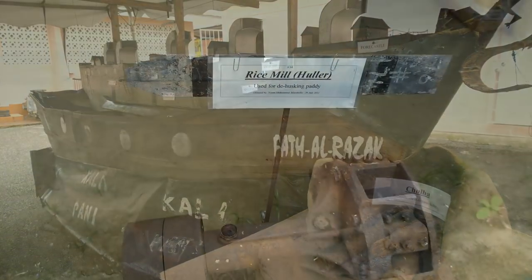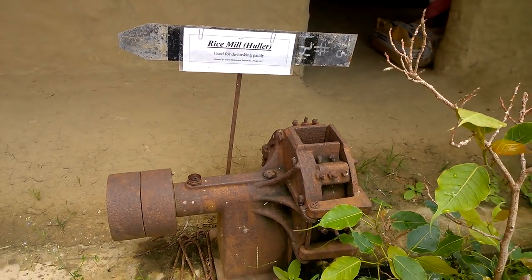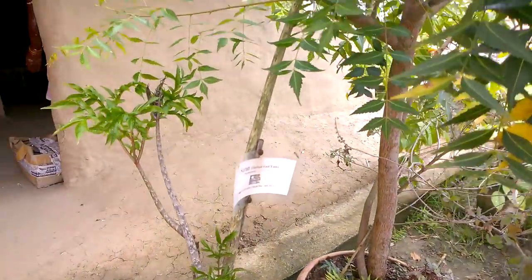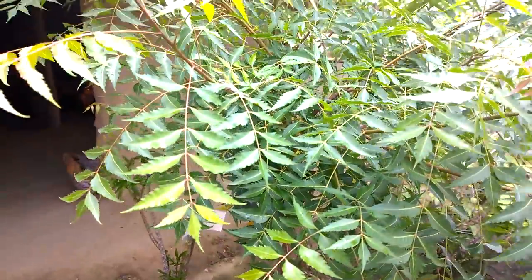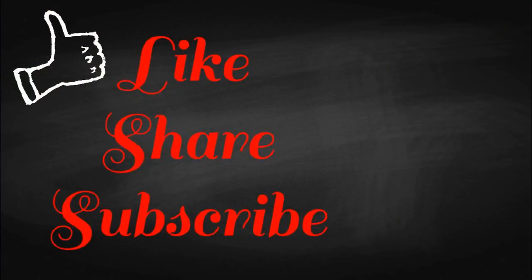The chulha is what we would use to cook on long ago. Here is a rice mill, and that is the last item in our tour. I hope you guys make sure to check out the museum so you can see all of the great artifacts they have on the inside. Thank you all so much and I will see you guys in my next video — bye bye!